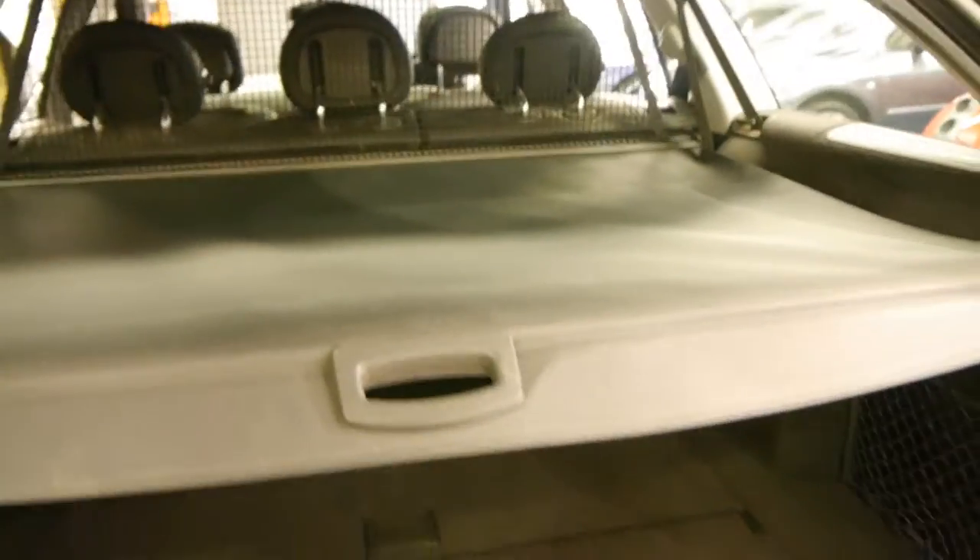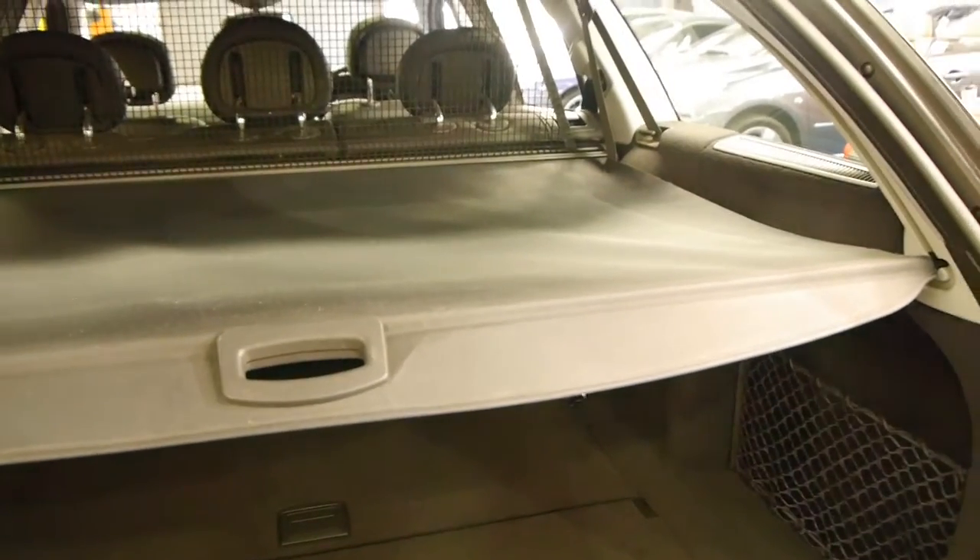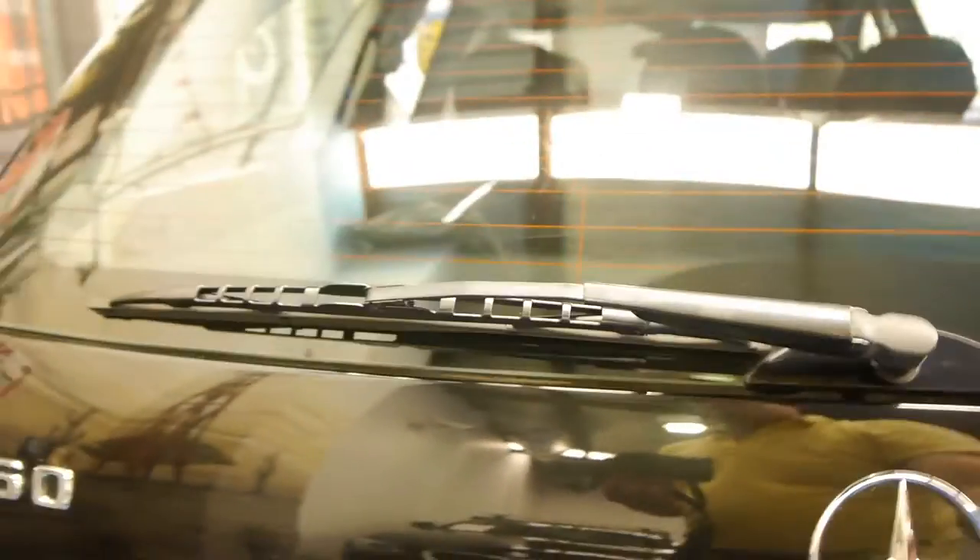The seats are down at the moment. In the back it's got the cargo net and the parcel tray at the back there as well. It's gun barrel straight down the sides.